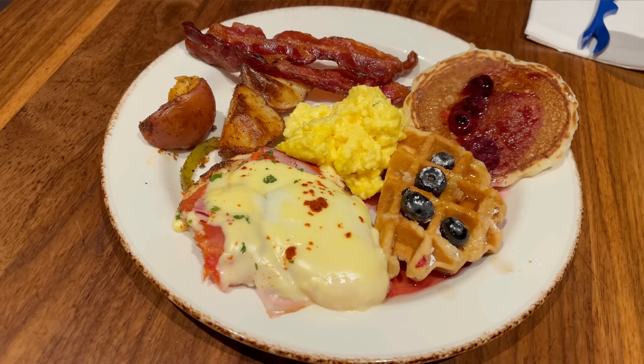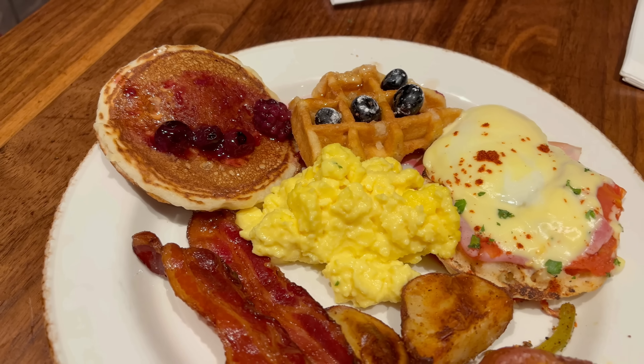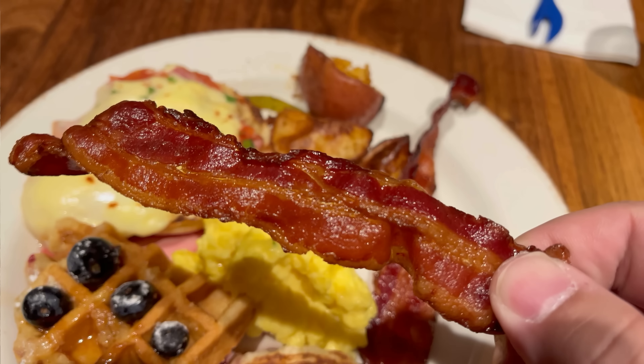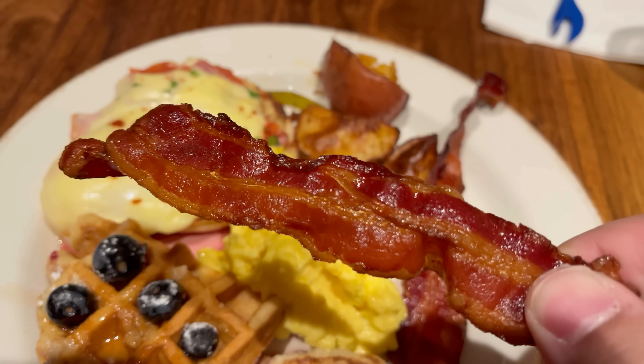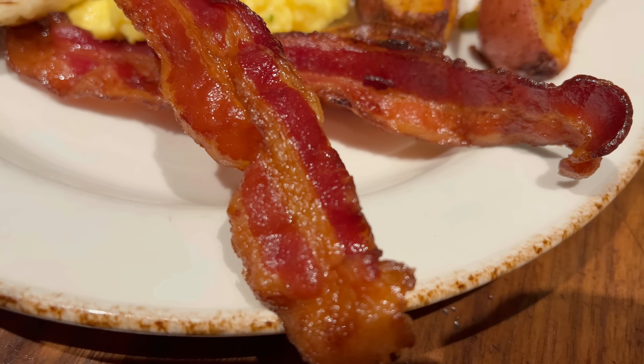I'm back with my first plate. Starting off with some breakfast items: eggs benedict, waffles, pancakes, bacon, and breakfast potatoes. Their scrambled eggs were actually looking pretty good today so I went ahead and got some. Let's start by trying the bacon — the fat looks really well rendered and it's super crispy. This is my type of bacon. Oh yeah, I'm very happy with that bacon — super crispy, nice and salty, got that nice bacon flavor. No complaints.